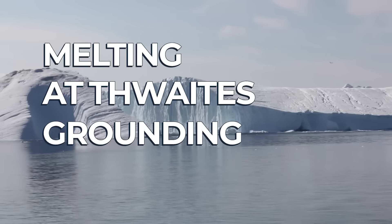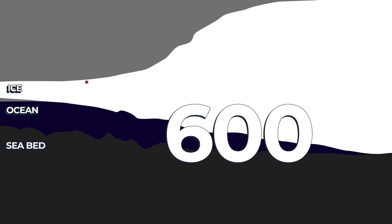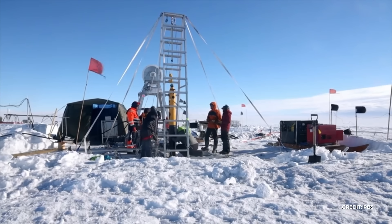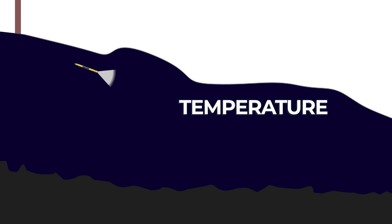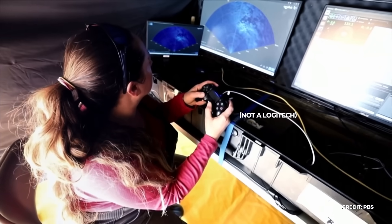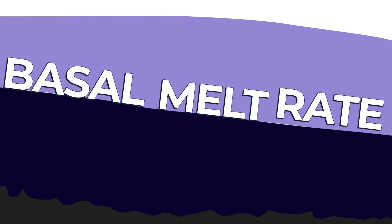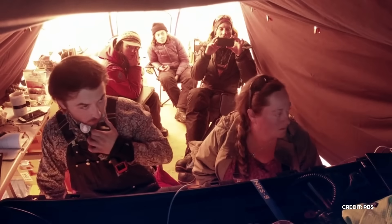As part of the melting-at-Thwaites grounding zone study, the research team used a hot water drill to bore a hole nearly 600 meters deep through the ice into the water space between the seabed and the bottom of the ice sheet. Over several days, they sent down a torpedo-like robot called Icefin — the Swiss Army knife of glacial study — allowing the team to measure ocean temperature, salinity, dissolved oxygen, while capturing high-resolution imagery and mapping the sea floor and ice base in 3D. What they found was totally unexpected: counter to all current models, the bottom of the ice sheet simply hadn't melted at all, or was melting significantly slower than expected.